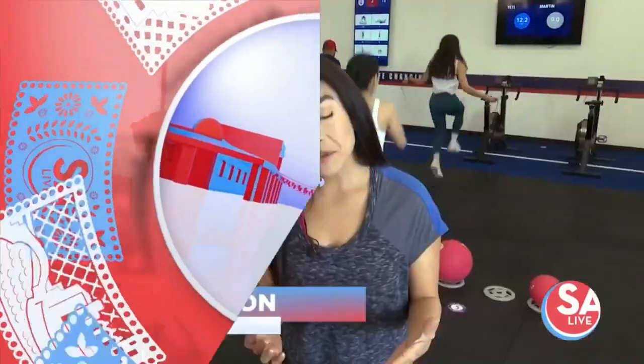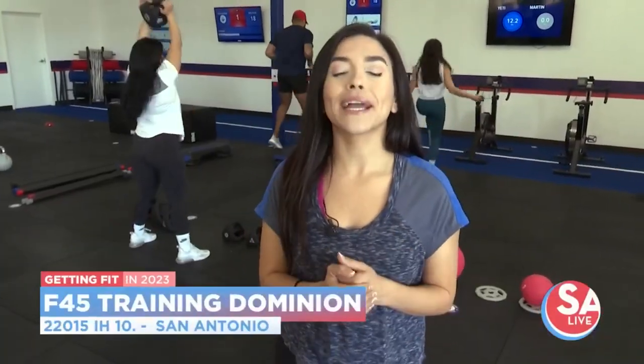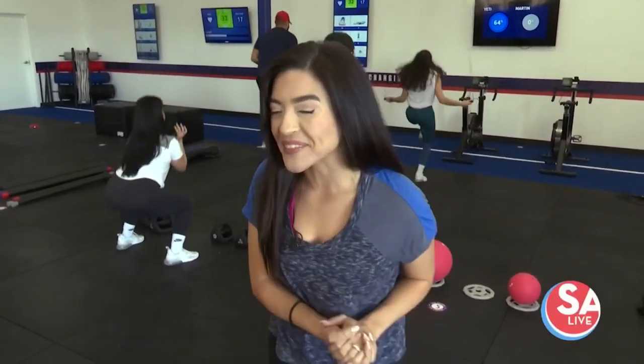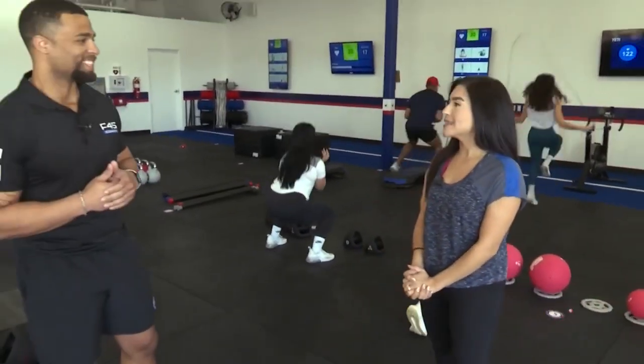That's right, F45, which is exactly how long the workout is — less than an hour — and you're here to see some results. Joining me now is Coach Brandon to tell us more about it.